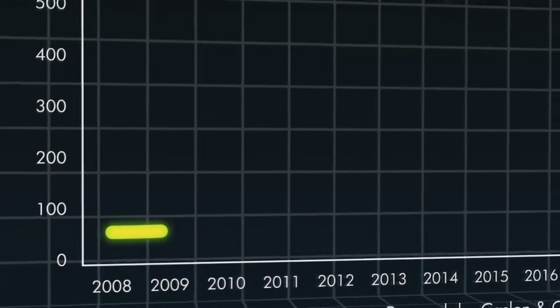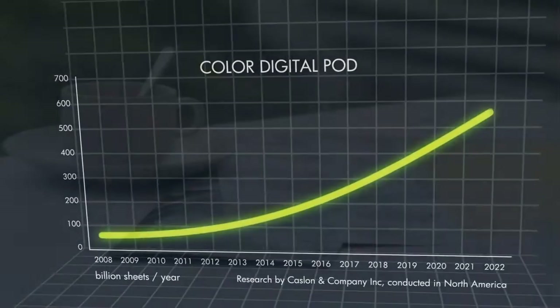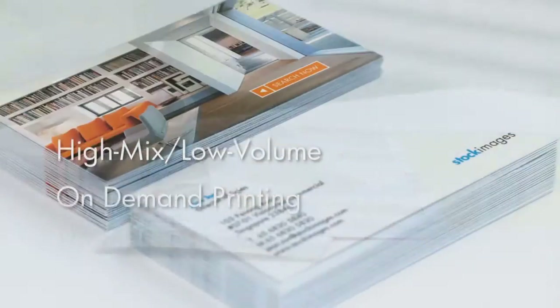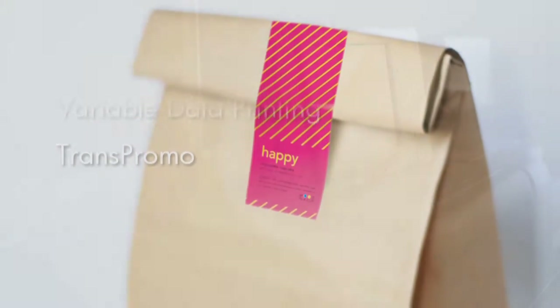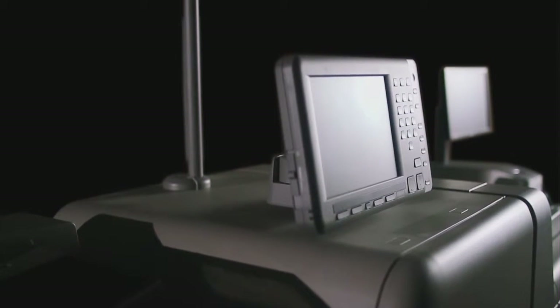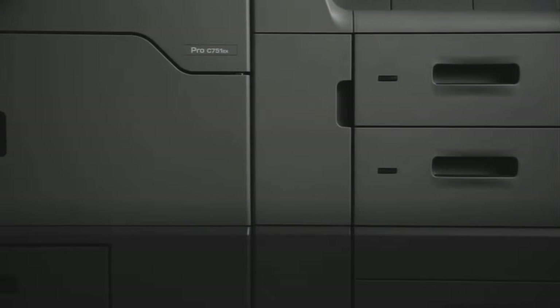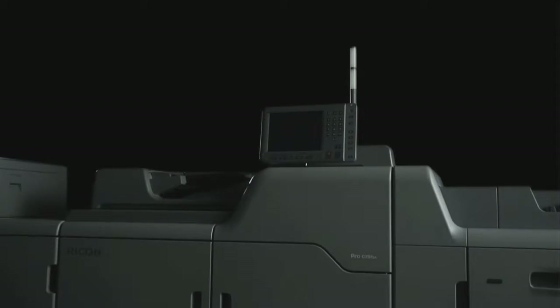The on-demand color printing market has been showing tremendous growth. As the size of the overall market grows, customers expect new services. To meet all these customer needs, we are proud to introduce the Ricoh Pro C751 series, featuring a number of new technologies that achieve superior image quality and expanded functionality. It stands out from other existing digital printers.